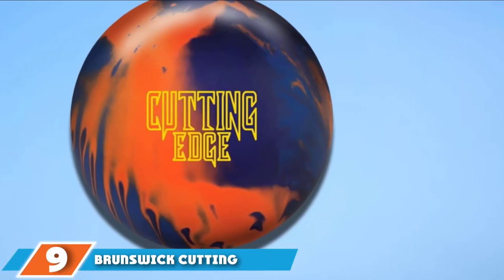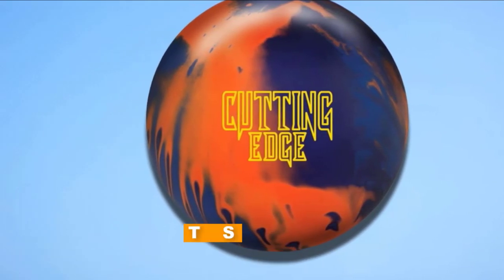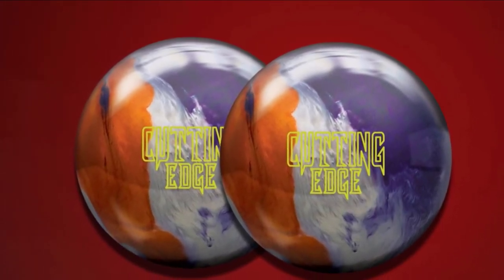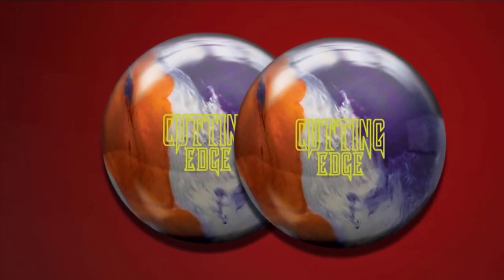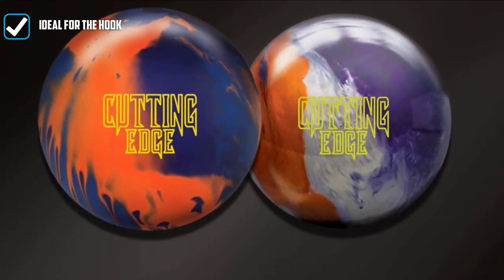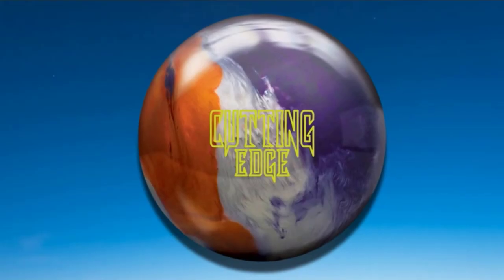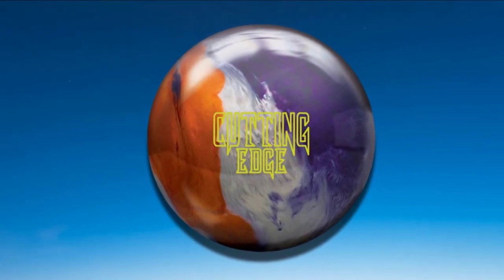Next at number nine, we have the Brunswick Cutting Edge Hybrid 15 pounds. This mid-performance bowling ball is considered the best bowling ball for hook. The company has continued their Edge series, and this is the newest addition to it. The ball comes with a low-RG symmetric core along with a Relativity Hook hybrid coverstock. The combination provides excellent traction in the middle of the bowling lane and a powerful continuation down the lane. It is available in blue, orange, and purple, and comes with a 500/2,000 Sire finish.